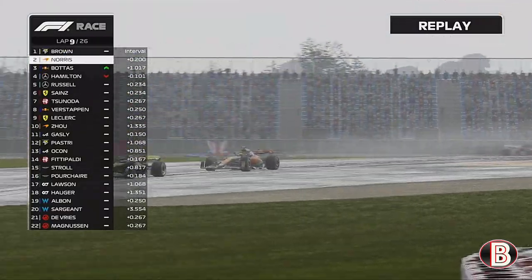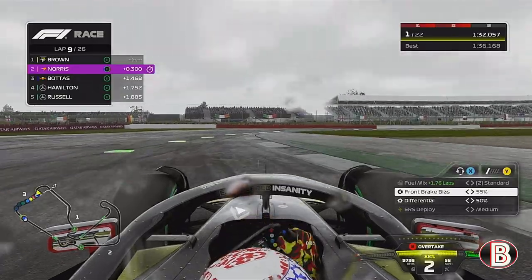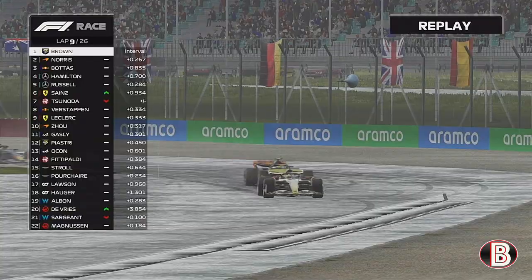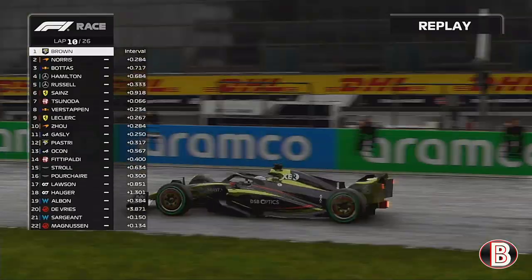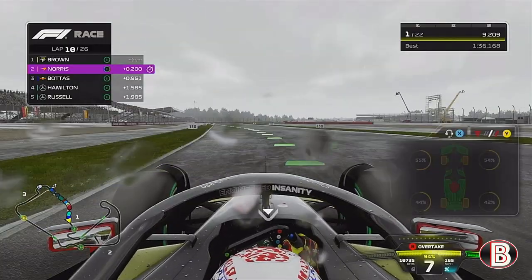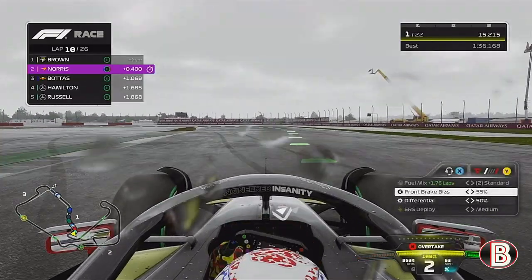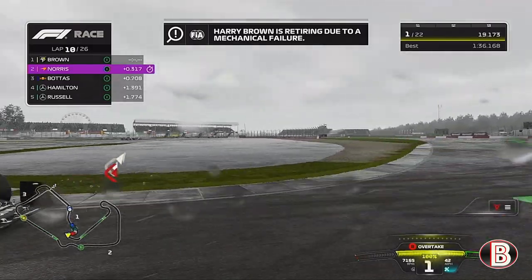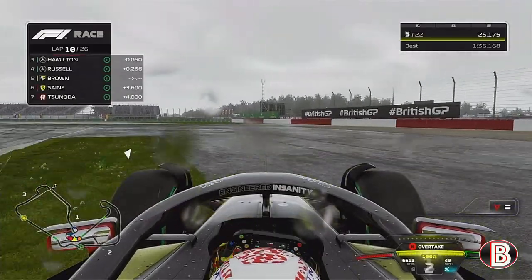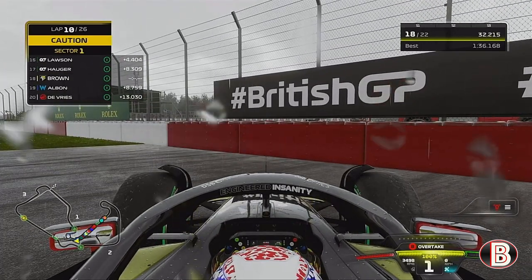We're going to pit at the end of lap 10. As we go through the final curves, the engine warning light is red — the engine has popped here at Silverstone. We won't be pitting at the end of this lap because we're pulling over to retire from the British Grand Prix. That ends our run of wins; we will not get close to Sebastian Vettel's record-breaking nine. We finish on five wins, and that's our first DNF of the season.